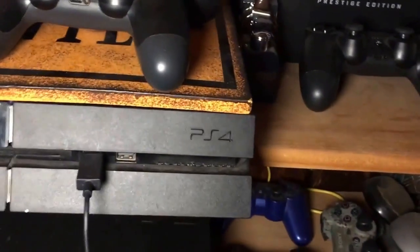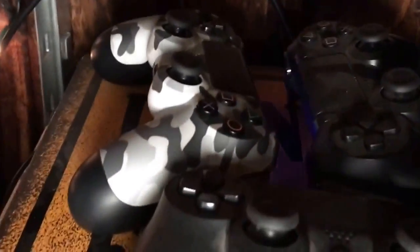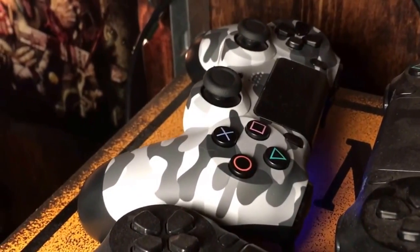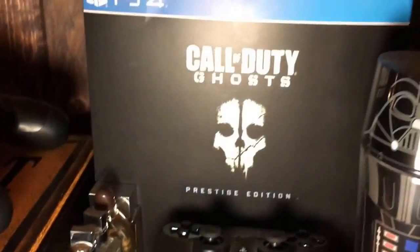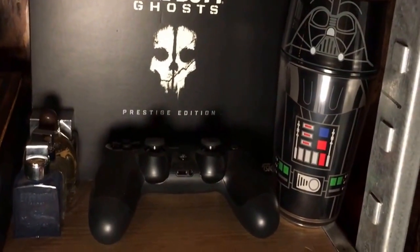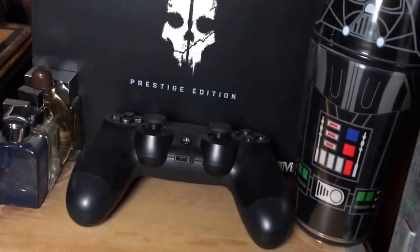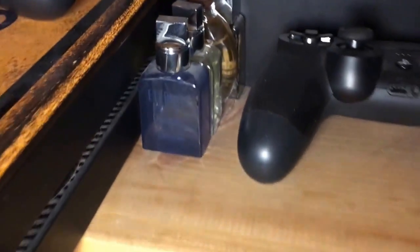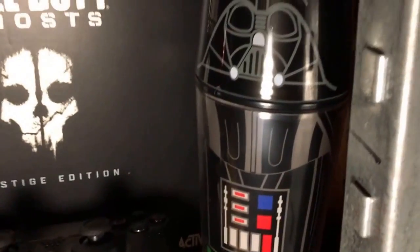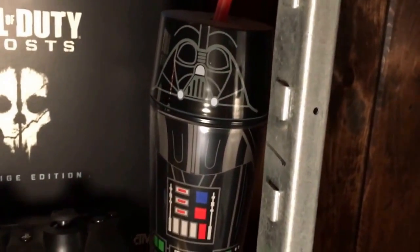Down here is my PlayStation 4 with my controllers on it - I have four controllers altogether. This one is the dopest one I always use, it's really cool. This is the prestige edition of Call of Duty Ghosts - it came with a camera, wristband, metal case, the game, and a season pass. It was the most expensive version. Over here I have some cologne, another controller, and a Darth Vader cup I got for Christmas. It just turned 2017 - today is the first day of January.